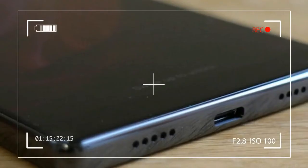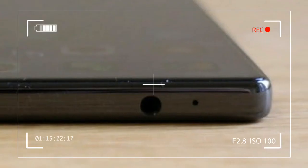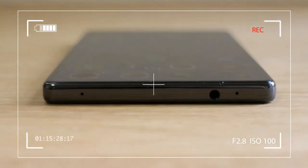The S7 Edge manages 76% screen. A 14% difference may not sound much, but just look at the pictures — it's an absolute world away from the S7 Edge.